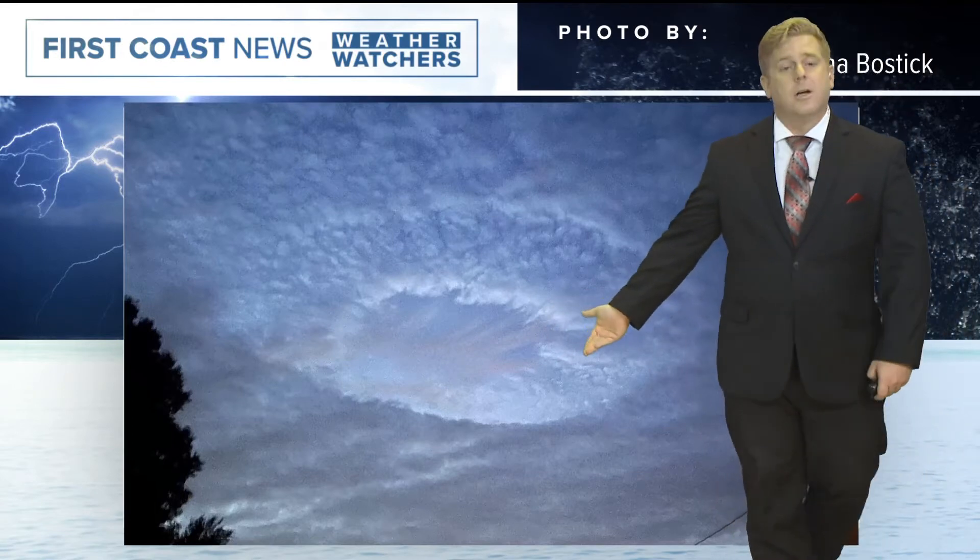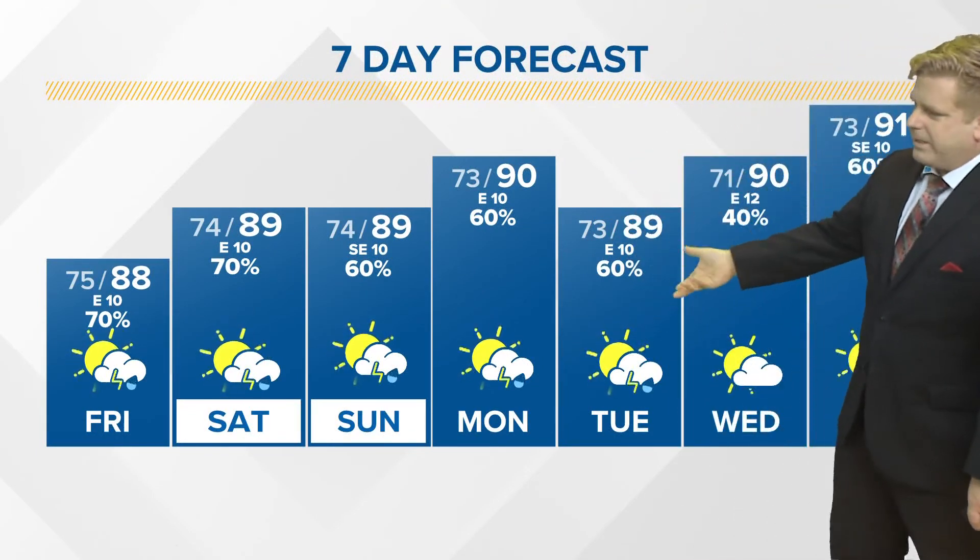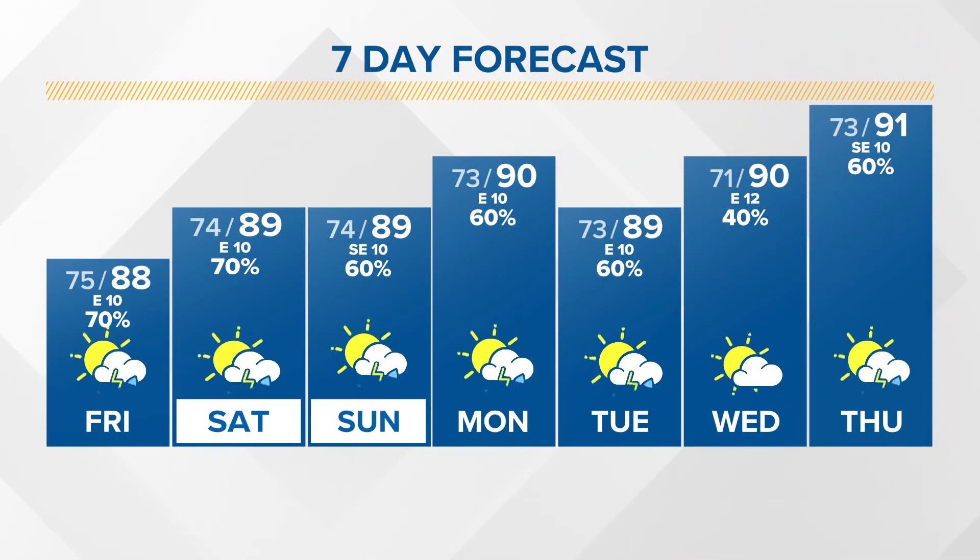It is created when planes fly through some of these stratocumulus clouds sometimes, and if the ingredients are just right, you can get that cloud punch. Pretty cool stuff there.